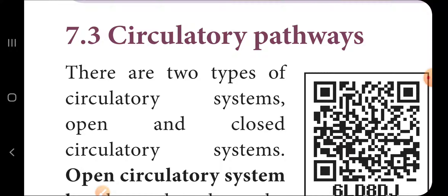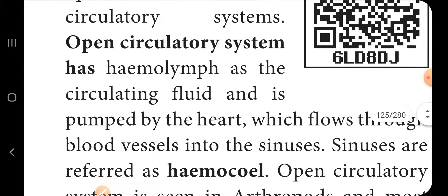There are two types of circulatory systems: open and closed. In an open circulatory system, hemolymph is the circulating fluid and is pumped by the heart, flowing through blood vessels into sinuses.